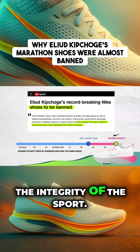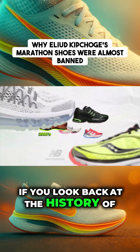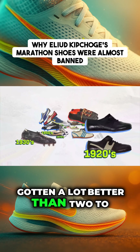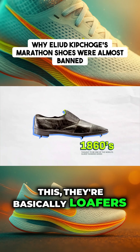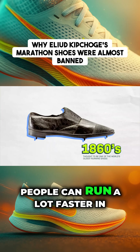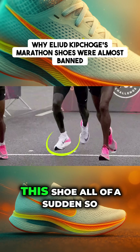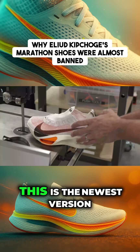Regulators started saying that this shoe threatened the integrity of the sport. But why this shoe specifically? If you look back at the history of running shoes, over the last hundred years they've gotten a lot better than two to three percent. Early running shoes looked like loafers with spikes, and people can run much faster in basically any running shoe today — so why was this shoe suddenly so controversial?